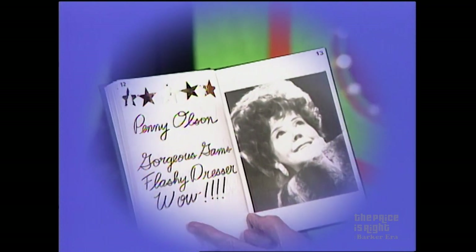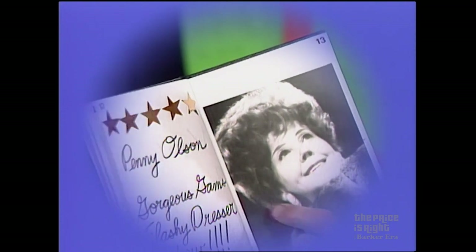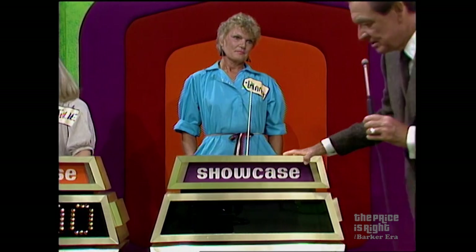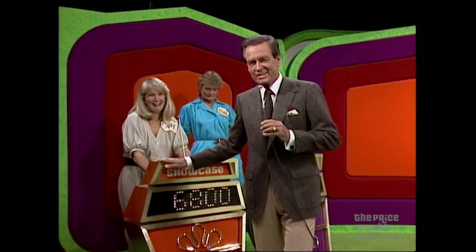And this showcase, in which all these dates are now history, thanks to my five-star favorite Penny, can be yours if the price is right. Diana, what do you bid on this showcase? Penny, of course, is Johnny's Mrs. Olsen. Diana bids $25,000 — and Julie is just grinning over here about something. We'll be back after these words.